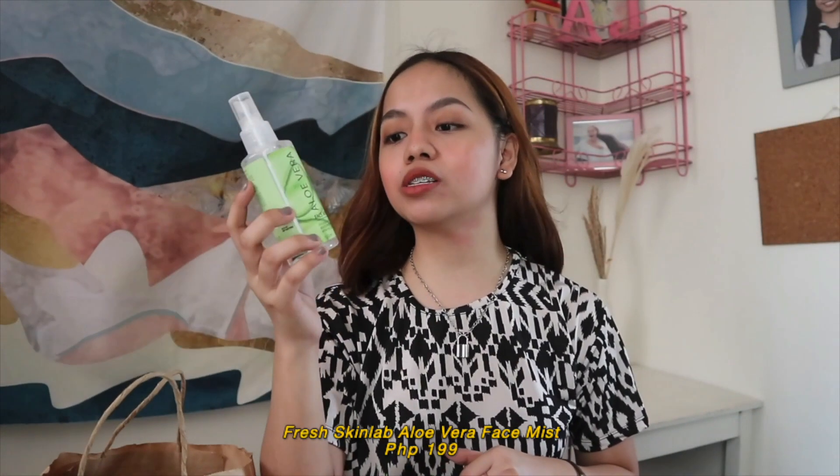Up next is the Fresh Skin Lab Aloe Vera Face Mist for Php 199. What I love about this is that it's very soothing, refreshing, and moisturizing. So whenever you're on the go and don't have time to apply other moisturizers, this could be a substitute. Even if you have makeup on, it doesn't feel sticky or tacky at all, because once the product dries down it will be instantly absorbed by your skin. This is perfect during hot and humid days or whenever you're traveling or at the beach — it can be your travel buddy.